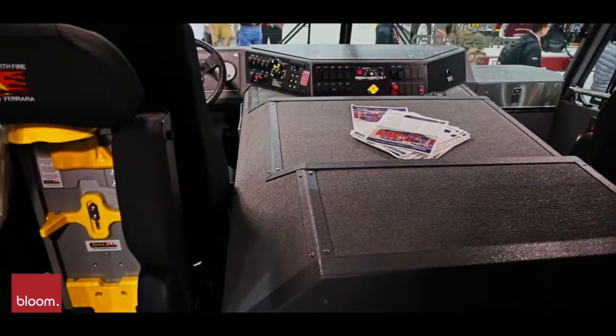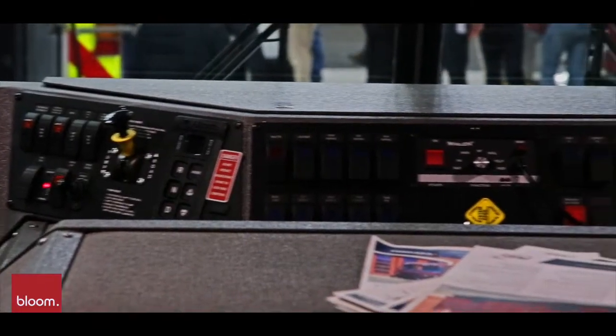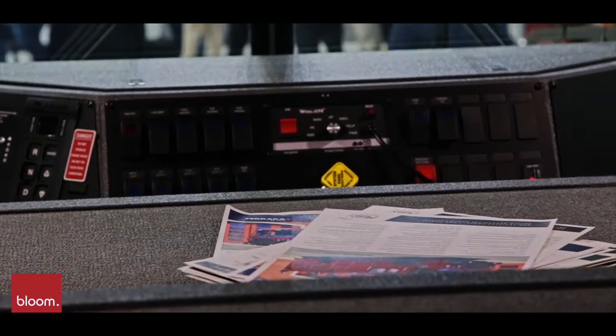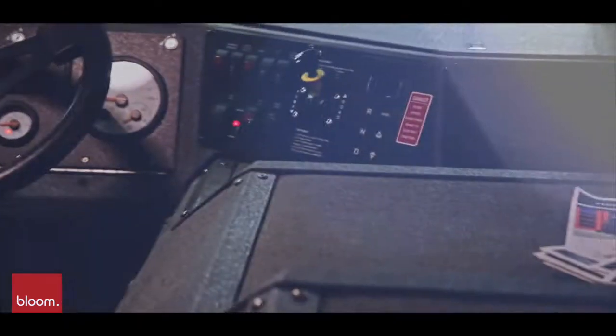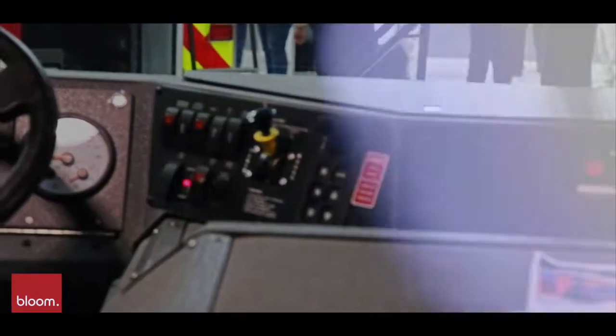We also have a low air conditioning unit under the driver and officer dash. Whatever the customer has in their existing fleet and they're comfortable with, we can address that, or something new like a rear mount.